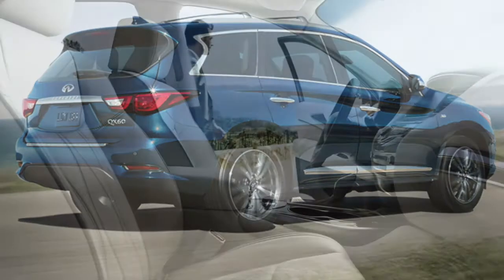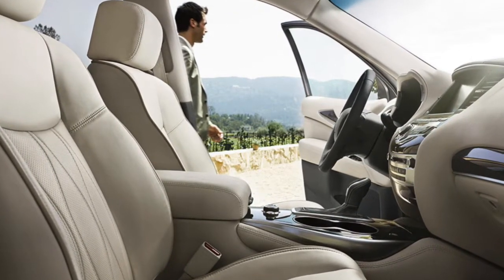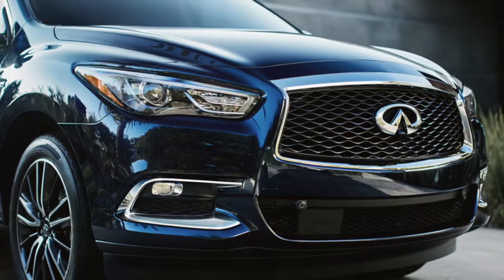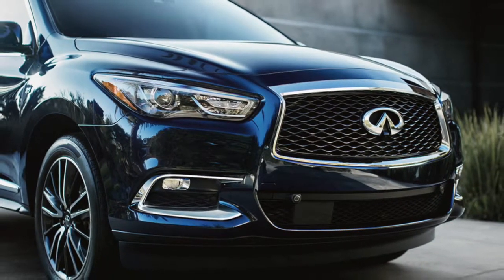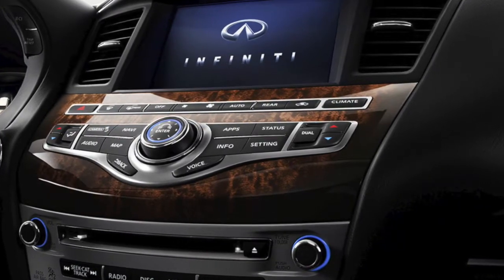Choose the Infiniti and get more passenger and cargo volume, making commutes more comfortable. The QX60 Hybrid uses computer-generated active noise cancellation to help remove annoying noise and vibration from the passenger compartment. The Range Rover Sport does not offer this feature.